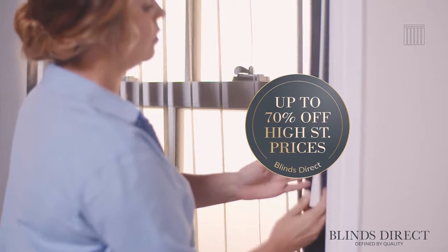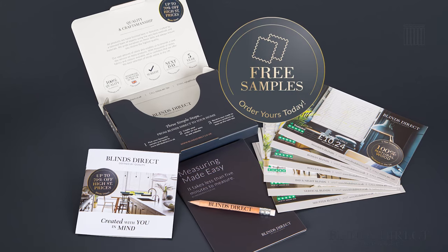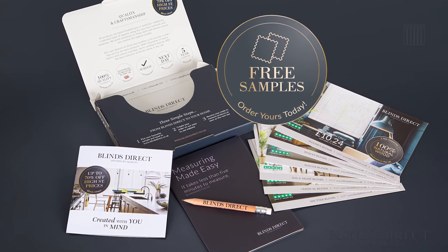We want to make buying your new blind as simple and seamless as possible. With our step-by-step guides to measuring and fitting, our knowledgeable and friendly team are always on hand to help you. From our wide range of colours, textures and designs, you can order up to eight free samples to ensure you're making the perfect choice for your home.